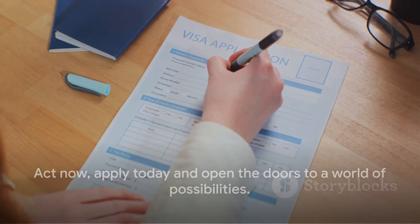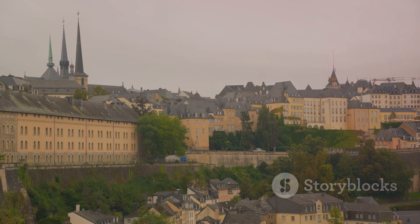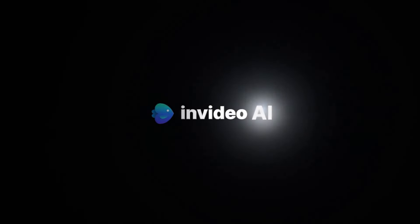Remember, opportunity doesn't knock twice. Act now. Apply today and open the doors to a world of possibilities. Luxembourg is waiting for you. Your journey begins now.